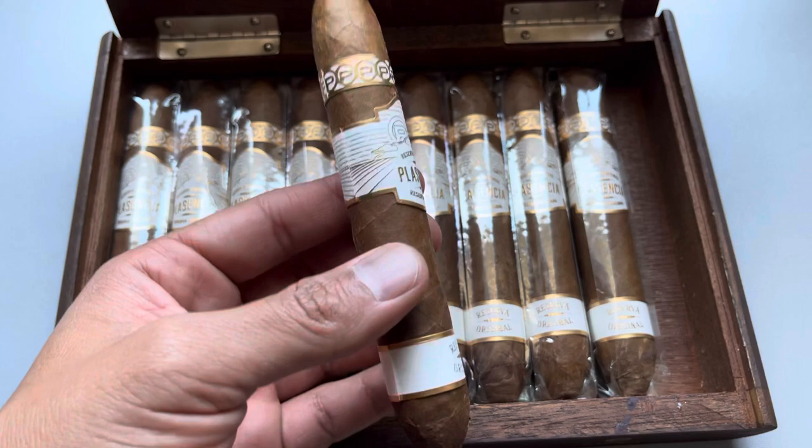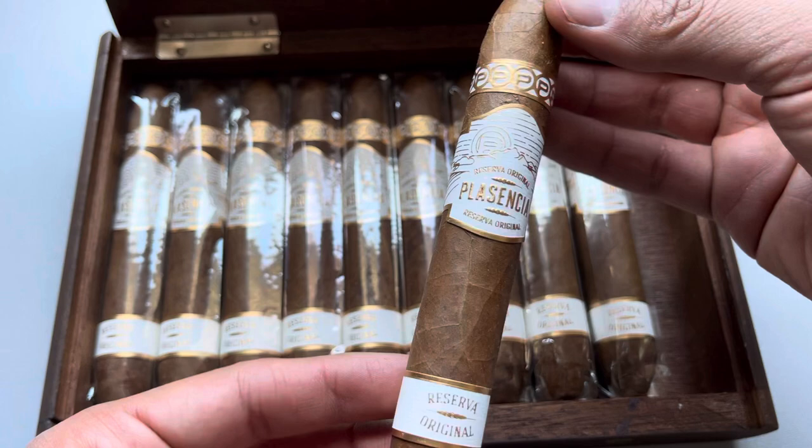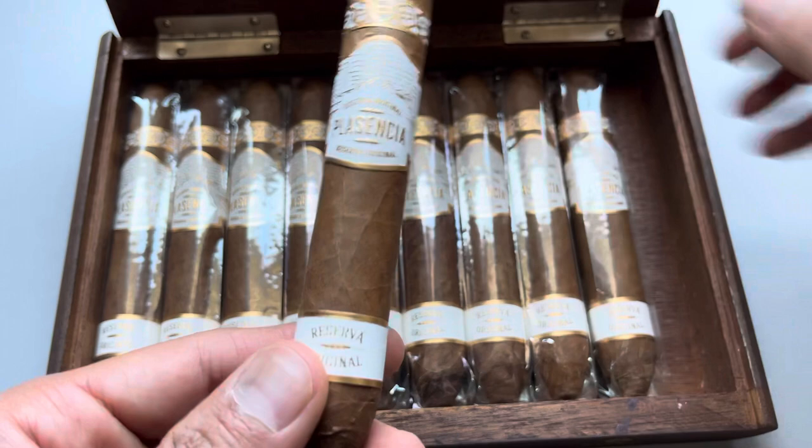Not the most beautiful wrapper right here. Nevertheless, I'm sure it'll smoke absolutely flawless. The Plasencias provide tobacco for almost the entire industry, and their cigars are one of the best. The Alma Fuerte and the Alma de Campo — those are just highly rated cigars.